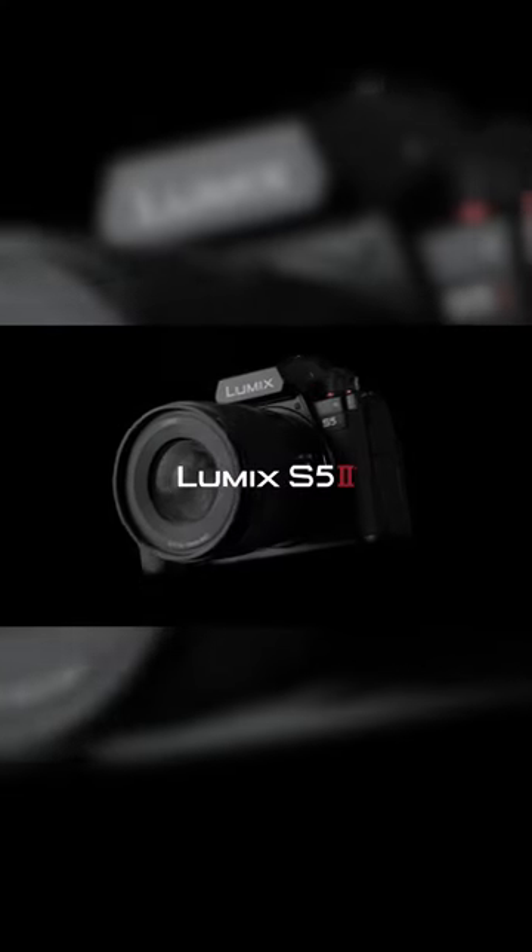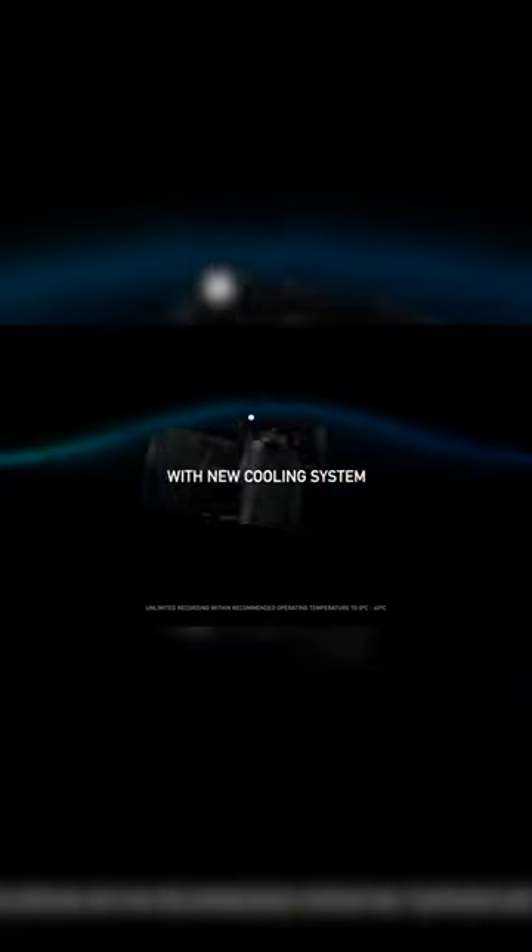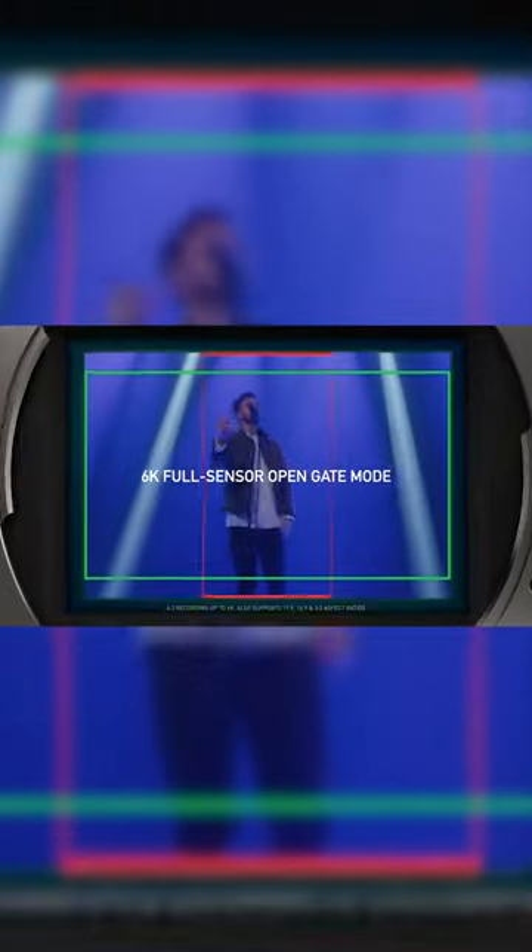Panasonic finally did it. They released a camera for video that has reliable autofocus. The brand new Panasonic S5 Mark II comes in at full frame, 6K 30 frames per second in a 3:2 aspect ratio, 4:2:0 10-bit at full sensor readout, open gate at 6K 24 frames per second, and dual native ISO V-Log.